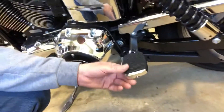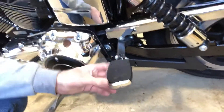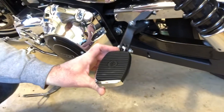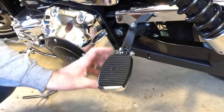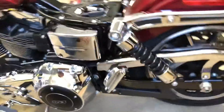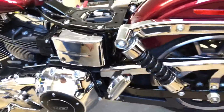There's a toe shifter. I put some mini pegs — mini footboards — on here for my girlfriend. The stock pegs aren't too good, so I went with these Harley Davidson mini footboards, which should be more comfortable for her. I've also got some progressive shocks I'm going to put on here to replace the stock ones — help to ride it out a little bit.